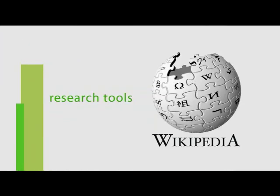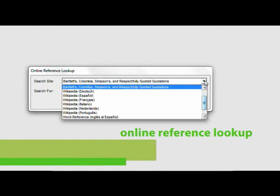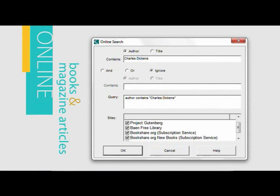Common research tools such as Wikipedia and other reference materials are accessible inside Kurzweil 3000. Online books and magazine articles can be downloaded from Bookshare.org, Project Gutenberg, and other sources through one portal.